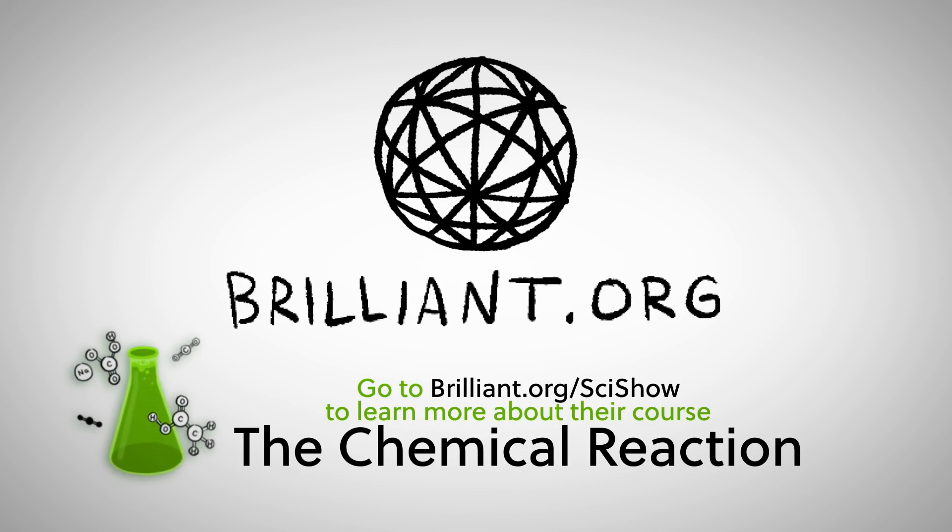Thanks to Brilliant for supporting this episode of SciShow. Go to Brilliant.org/SciShow to learn more about their course, The Chemical Reaction.